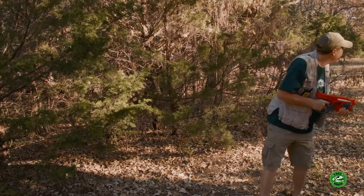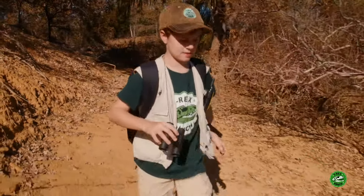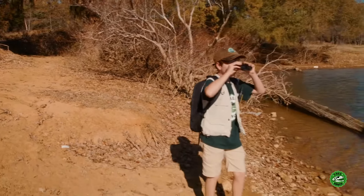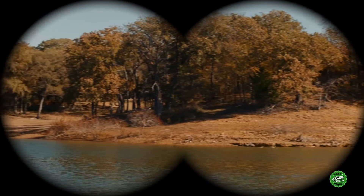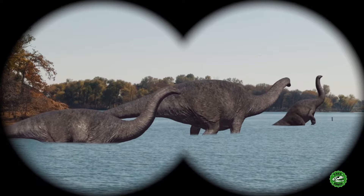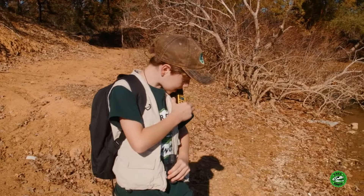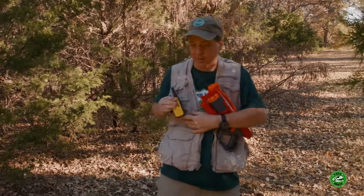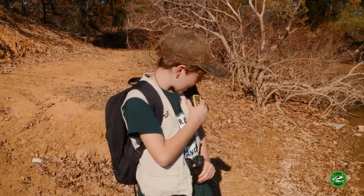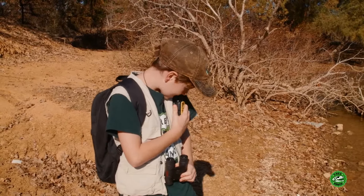There, baby T-Rex. You out here anywhere? Here we go. Come in, Park Ranger Aaron. Park Ranger LB, go ahead. I found a pack of Apatosaurus. Oh, cool! Where are you anyway? I'm by the lake. Okay, well I'm over here at the park, making sure that baby T-Rex isn't on the loose. You know, it's gonna scare somebody away.